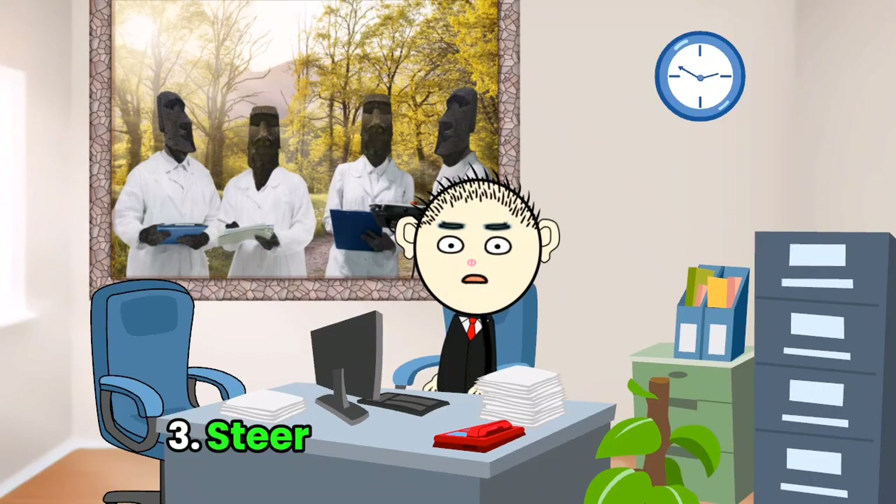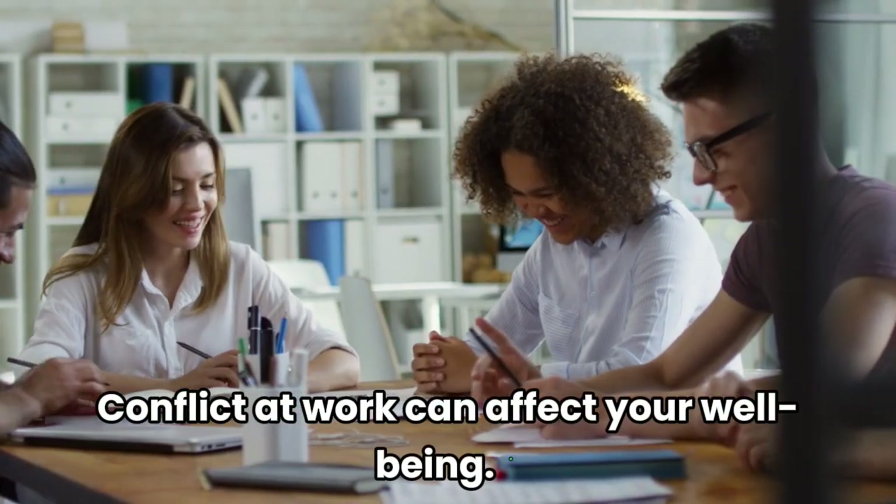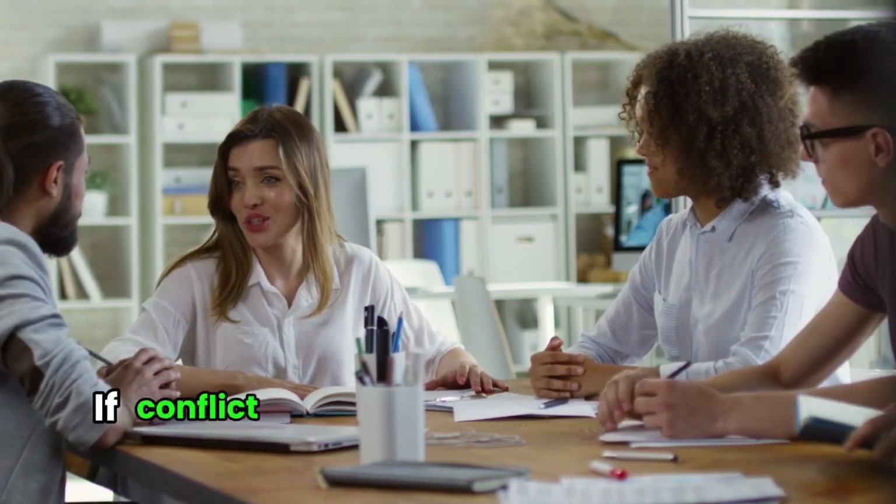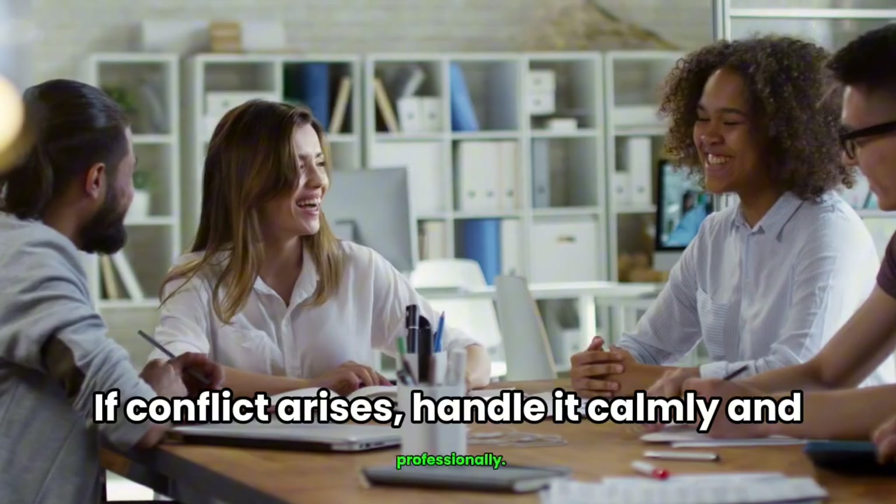Tip 3: Steer clear of office drama. Conflict at work can affect your well-being. Avoid gossip and sensitive topics like politics or religion. If conflict arises, handle it calmly and professionally.